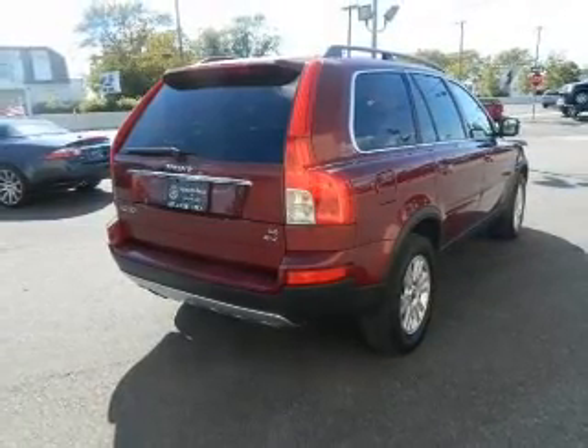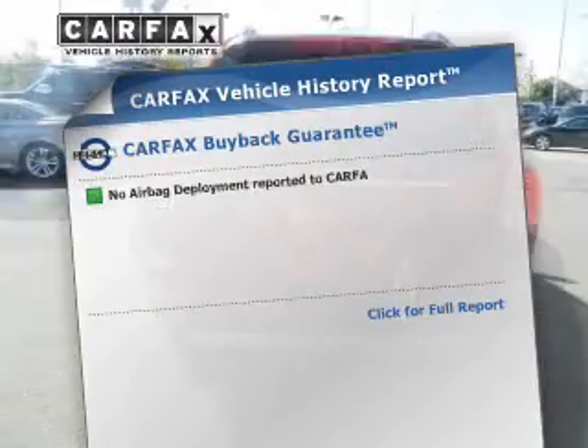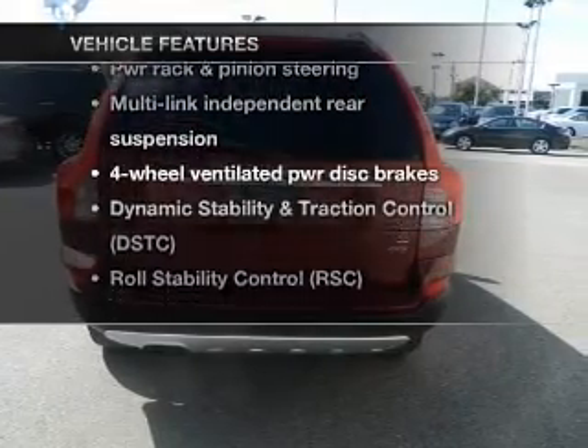There's nothing like a sunroof on a nice day, and memory settings are one of many features. Carfax is offered to provide you with peace of mind. Plus, enjoy these notable features that are included in this vehicle.